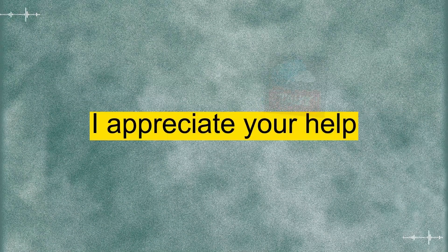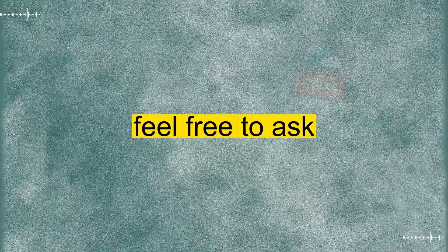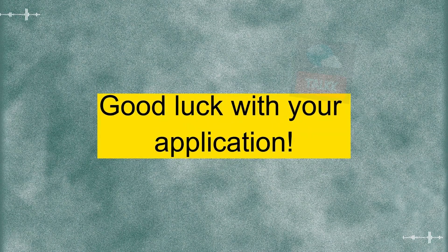Thank you for the information. I appreciate your help. You're welcome. If you have any more questions or need assistance, feel free to ask. Good luck with your application.